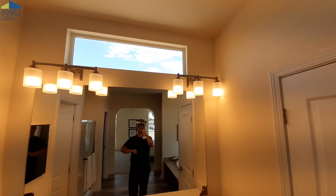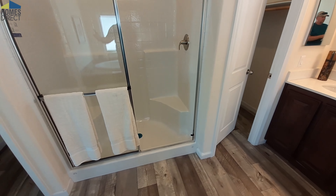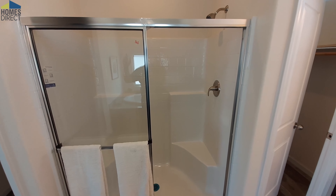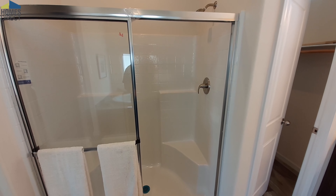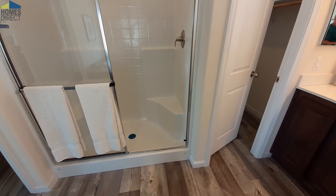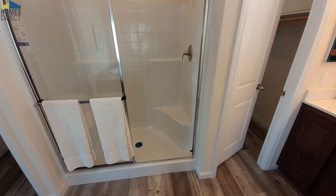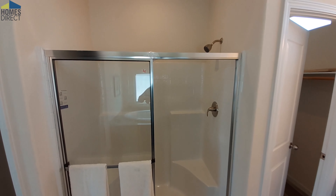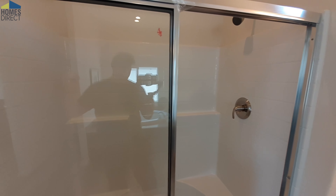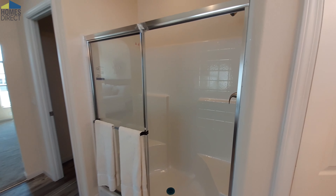You even have a transom window up above you there. You have your one-piece fiberglass shower here. Now this is the only thing I would change in this home — I would like to see this as a tile shower. I know that's an option in this home, because in the previous version I filmed it was a tile shower. So outside of this not being a tile shower, I think it's kind of a perfect home — a little bit bigger than I need, but we all like things big, right?